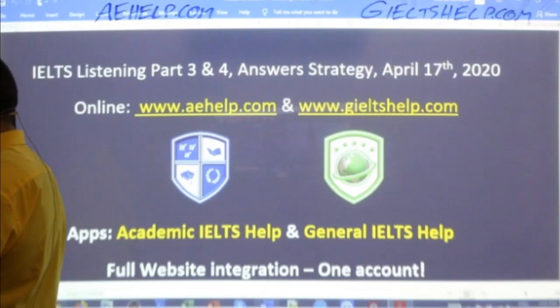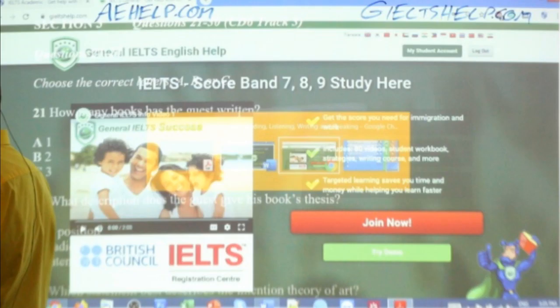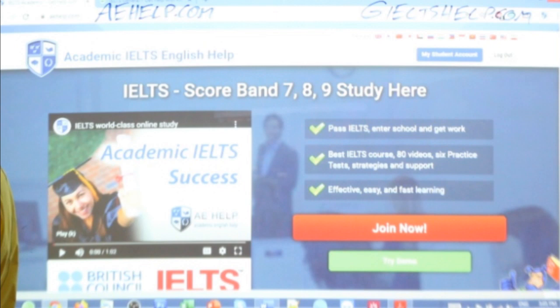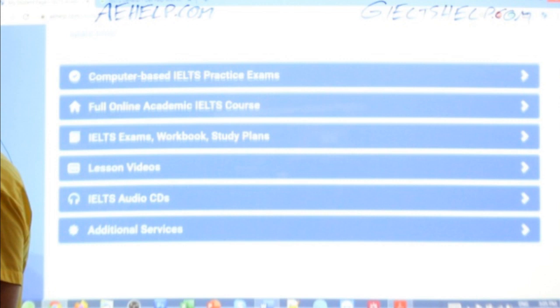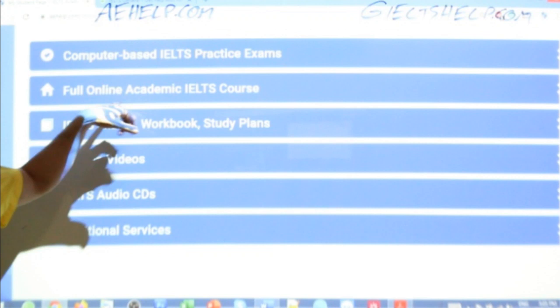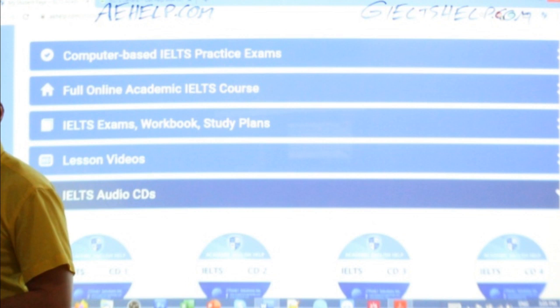Write your answers into a separate document. I'm going to hop over to my student account here. In your student account on both of our websites you have computer-based exams, online academic courses, PDF study plans, and lesson videos. Now we're going to go into our audio CDs and move on to track three of our sixth CD — there's lots of audio for you to improve your listening skills.